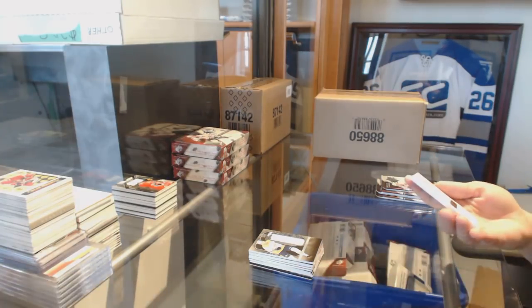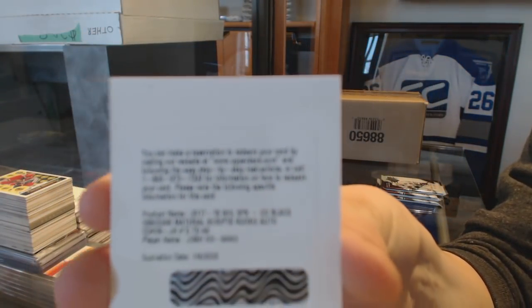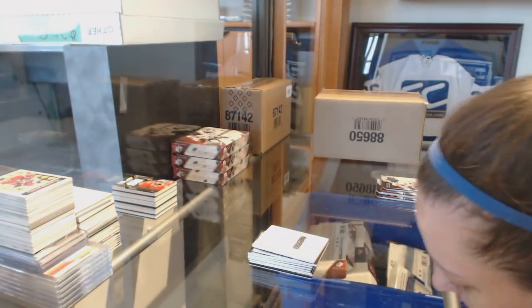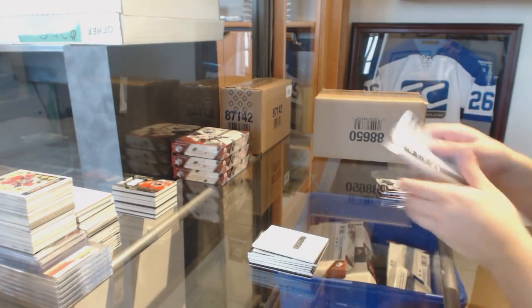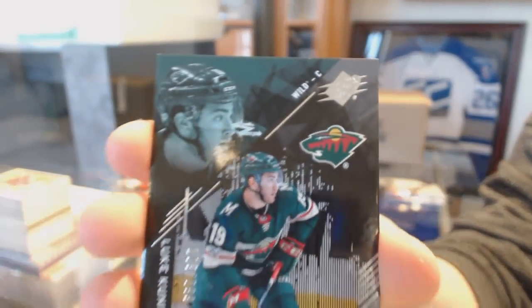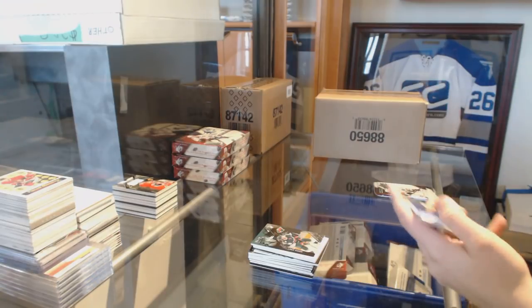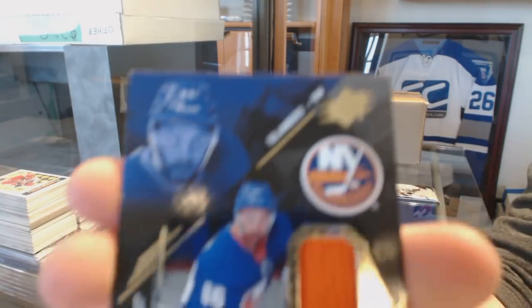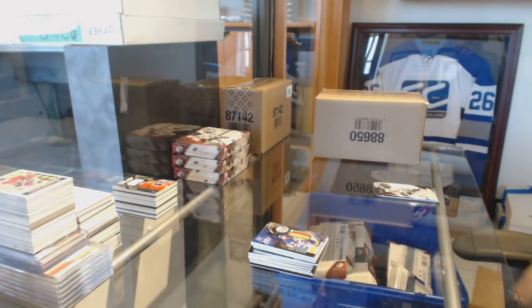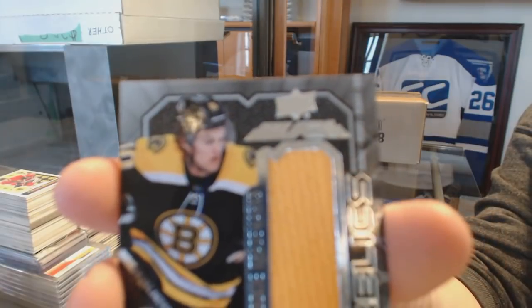We've got a Black Obsidian Materials Scripts rookie auto, numbered to 49 for the New York Islanders, Josh Holtsang. We've got a rookie numbered 299 for the Wild, Luke Kunin. A rookie jersey numbered 299 for the Islanders, Josh Holtsang. And a rookie Trademarks jersey for the Boston Bruins of Anders Bjork.